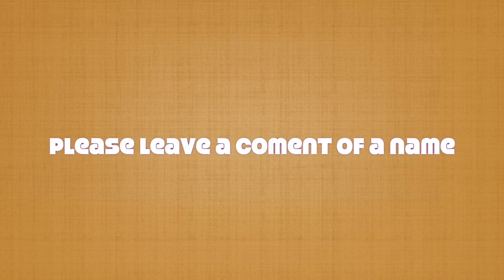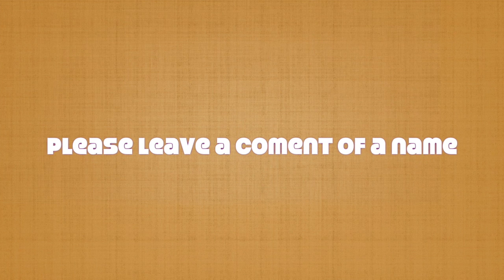Hey guys, it's Beth and Hope here, and this is our first Restoration video. Leave a comment down below on what you think this doll's name should be. Also, please give our video a thumbs up.